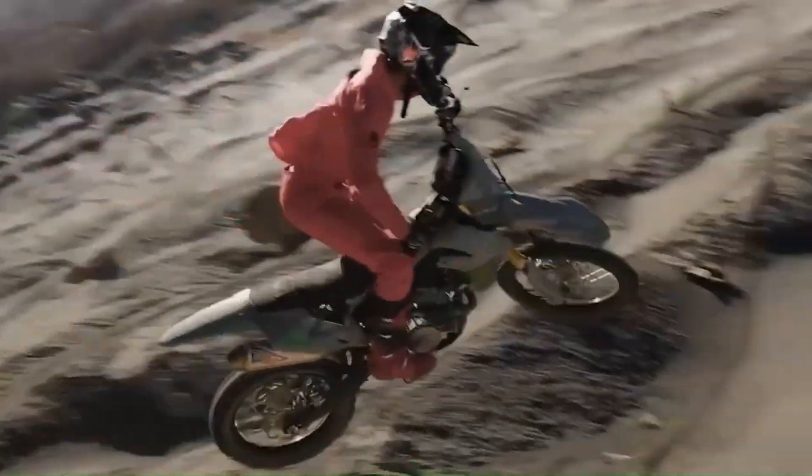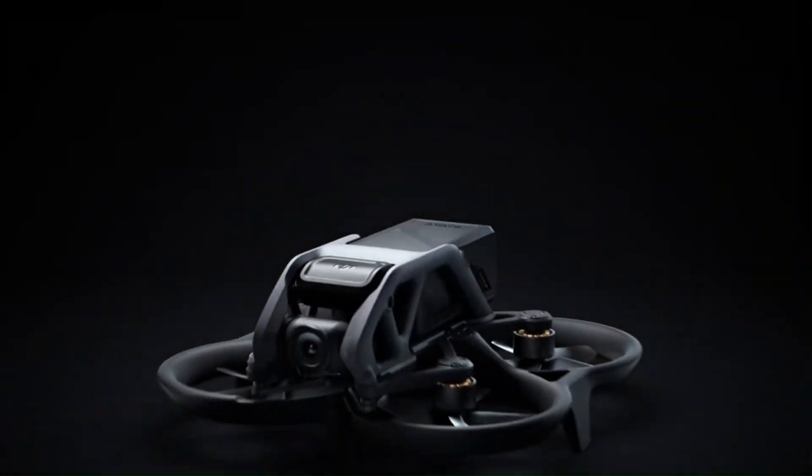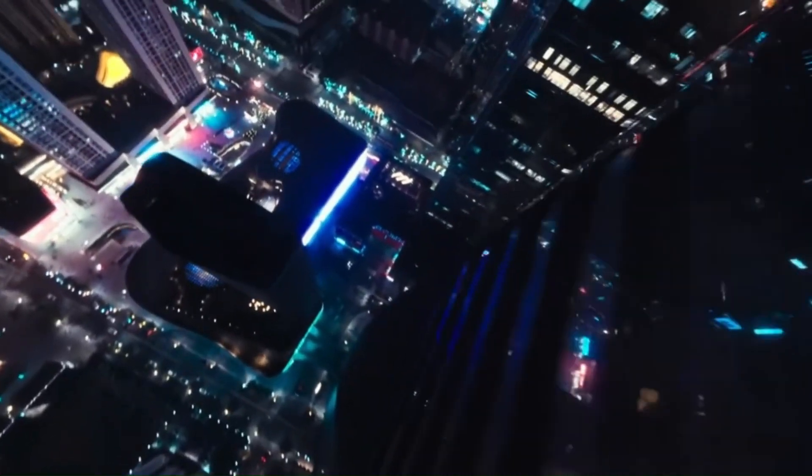Are we finally getting the perfect balance between power and portability? Will DJI raise the bar for cinematic aerial footage once again? We're breaking it all down so you can decide if it's worth the wait or just clever marketing.